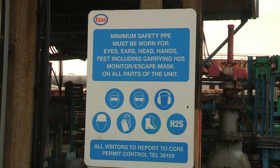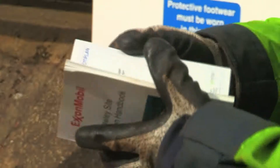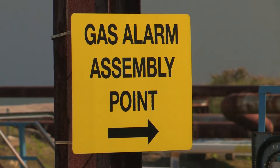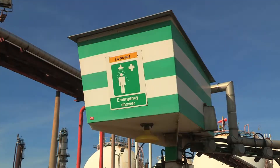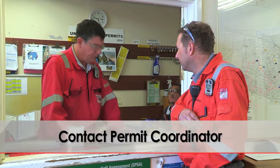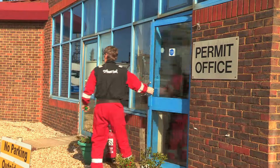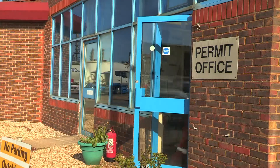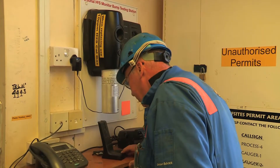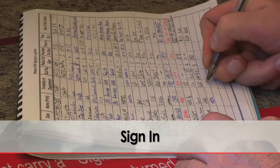It is the expectation of the Offsites team that at all times you carry your site induction book — or white book as it is known — to familiarise yourself with the hazards of where you are working on a daily basis and the emergency facilities you may need in the event of an incident, such as safety showers and assembly points. Before working or visiting Offsites, you must contact the Permit Coordinator or Area Operator via radio or by visiting CCR5 Permit Office for permission to enter. Offsites communications are via Channel 5, and a radio is located in the Permit Office for your use. Sign in to the relevant area, being as specific as possible about your location.